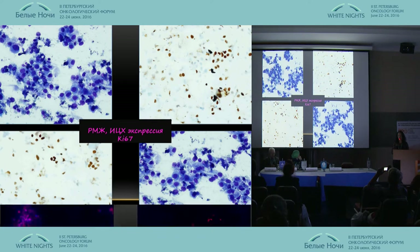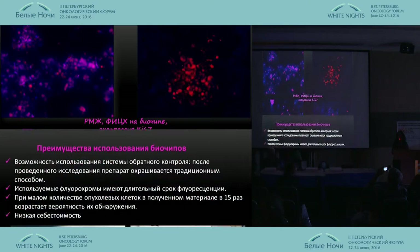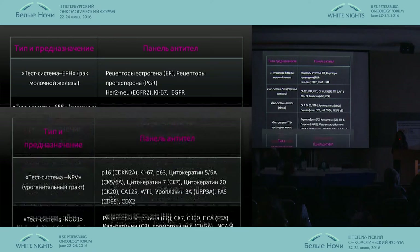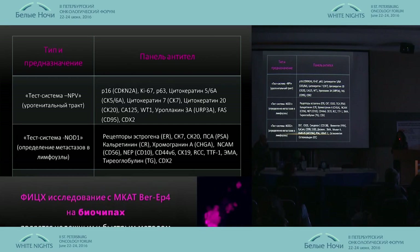Here we have ICC images and that is how it looks on the biochips with fluorescent coloring. Another example of breast cancer with ICC markers shows the bright coloring of the nuclei. The advantages of biochips include an effective system of control, long-term material storage, 15 times greater probability of detection, and low cost. We now conduct clinical trials across seven systems: breast cancer, lung cancer, pancreas cancer, urine cancers, and lymph glands and nodes.